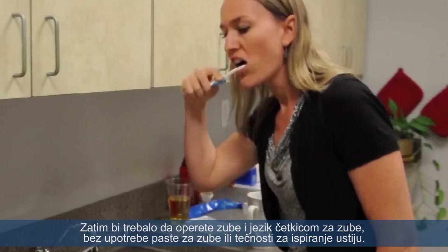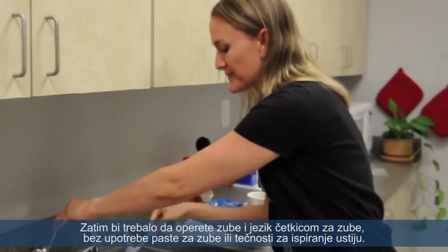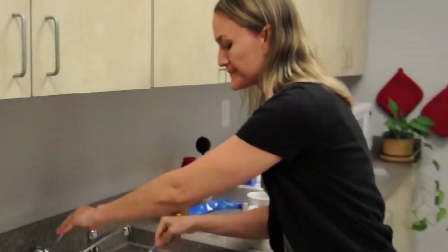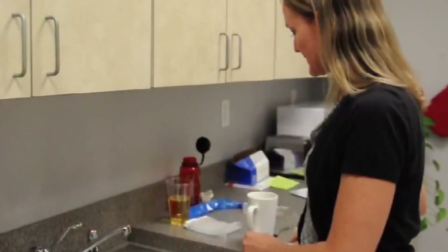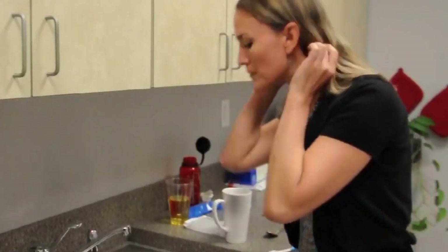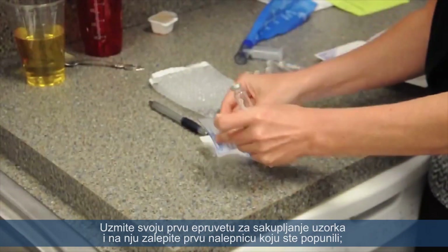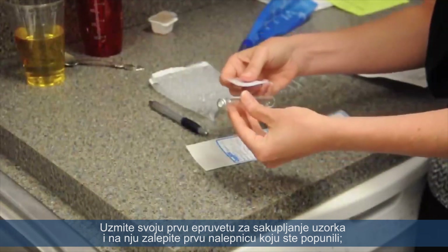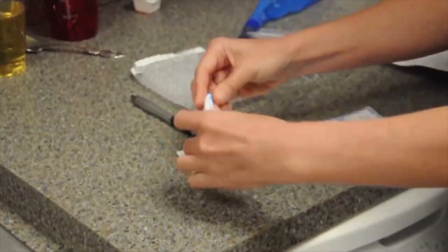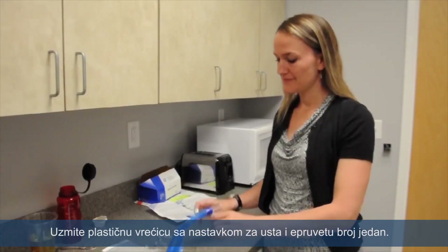Next, brush your teeth and tongue without using toothpaste or mouthwash — brush the back of your tongue as well. Rinse your mouth with water. Then take your first collection vial and attach the first sticker you filled out to it; this will be vial number 1 of your collection. Pick up the mouthpiece, plastic bag, and vial number 1.